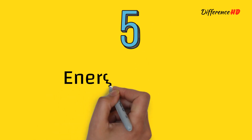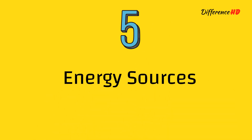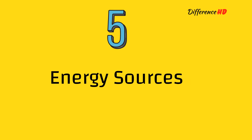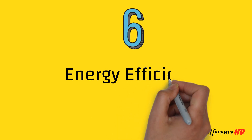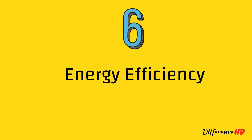5. Energy sources: Sustainable systems can use a variety of energy sources, including renewable and non-renewable sources. Renewable energy, on the other hand, is limited to sources that are replenished naturally. 6. Energy efficiency: Sustainable systems focus on improving overall energy efficiency, while renewable energy focuses on producing energy from sources that are renewable.